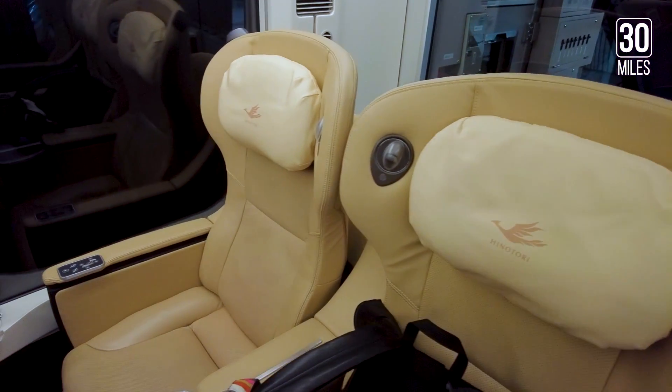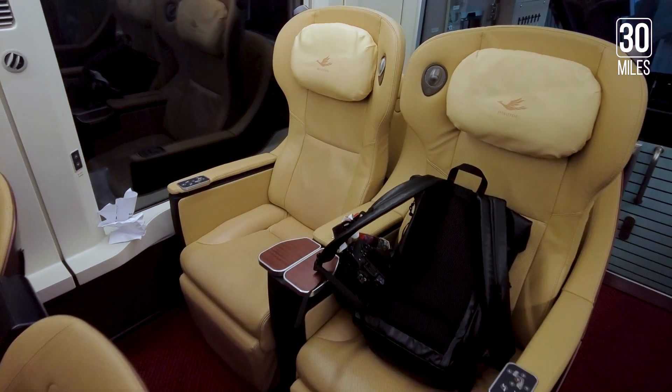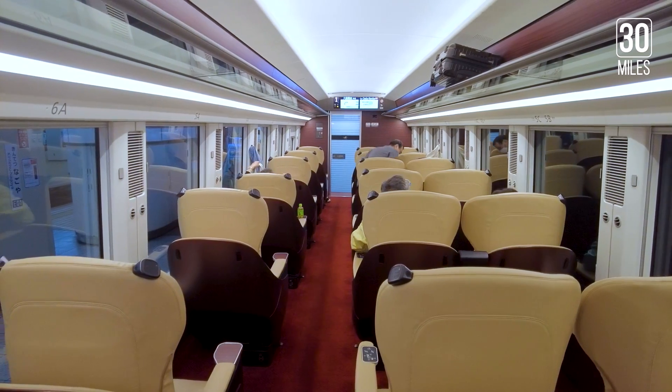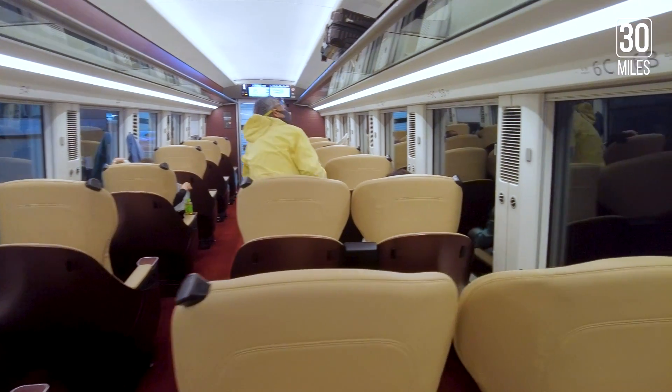The award-winning premium seats were designed by the GK Design Group and featured genuine leather reclining seats designed with a back shell to reduce reclining stress.